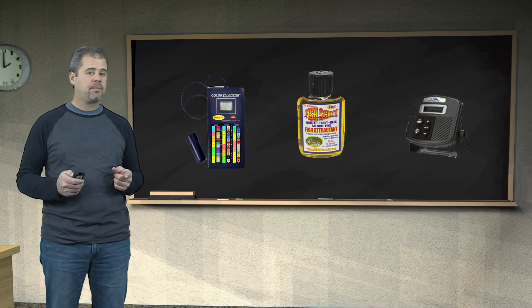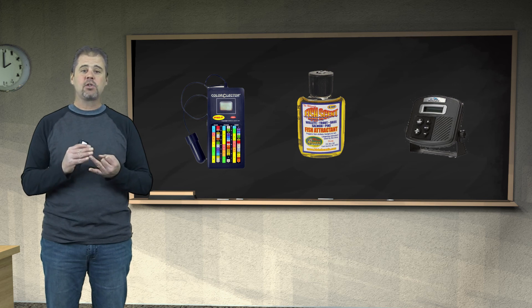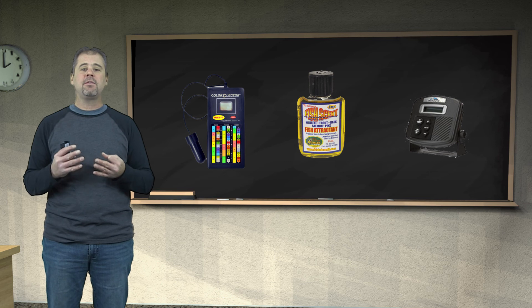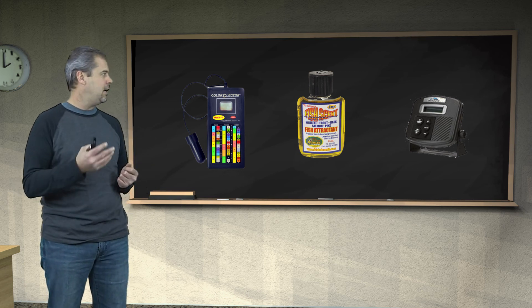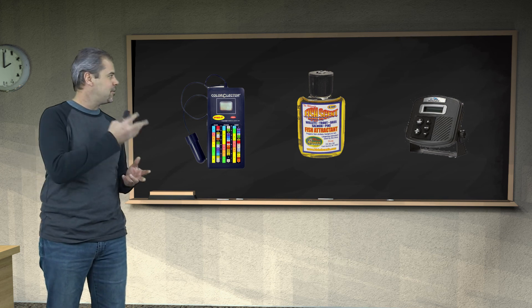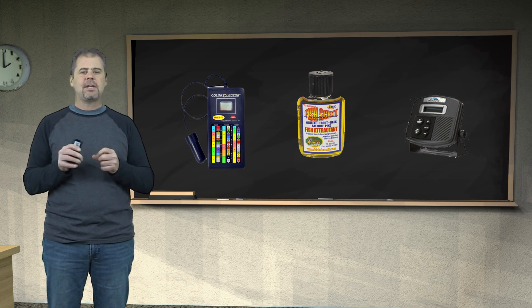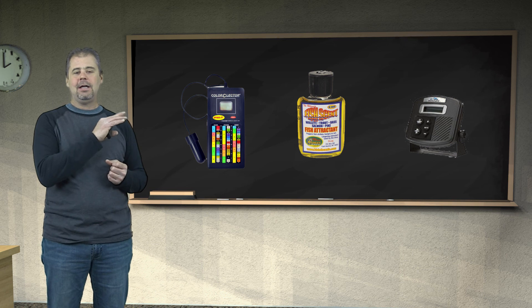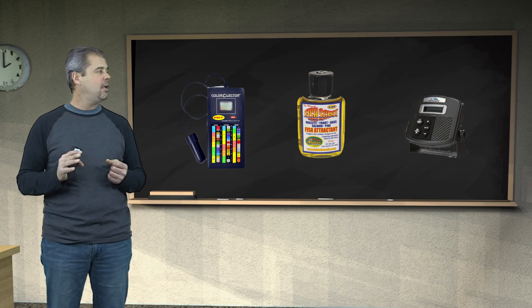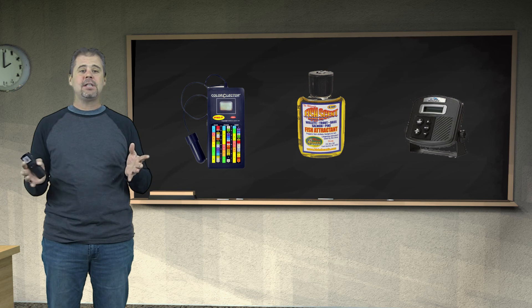Before we get into controls, let's quickly talk about gimmicks that aren't real controls or tools, but that uneducated fishermen think are. Growing up in the mid-to-late 80s, a lot of these first came out: your pH meter, your color selector, your fish attractants, and a newer device that emits sounds supposed to get fish into a frenzy. These are nothing but gimmicks — just someone getting rich off uneducated fishermen. Hopefully by the end of this discussion you'll agree and know not to waste your time and money on this stuff.